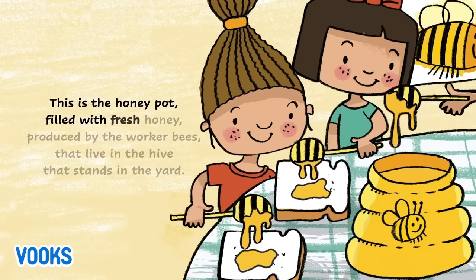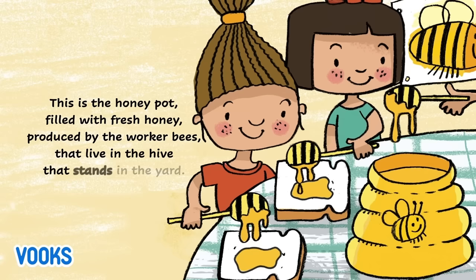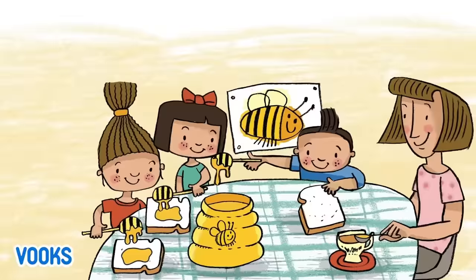This is the honey pot filled with fresh honey produced by the worker bees that live in the hive that stands in the yard.